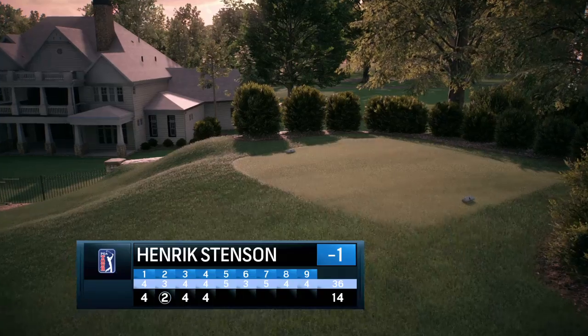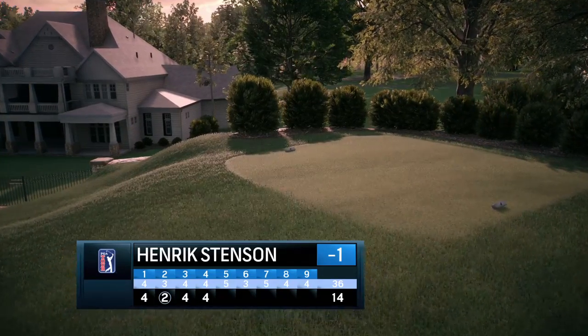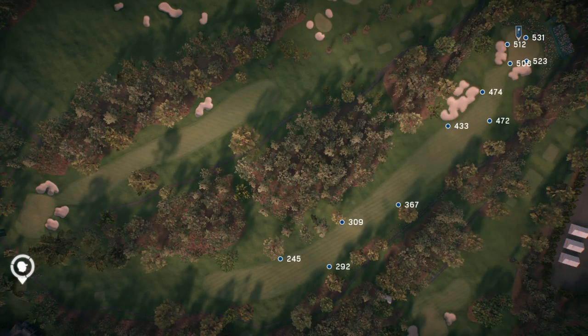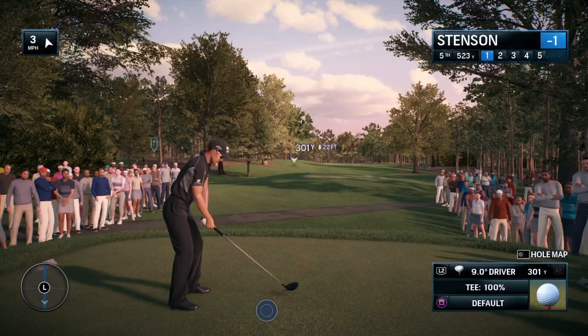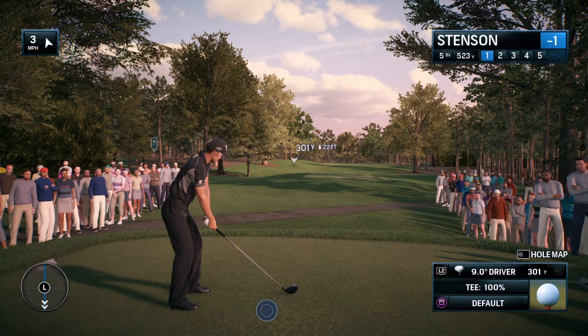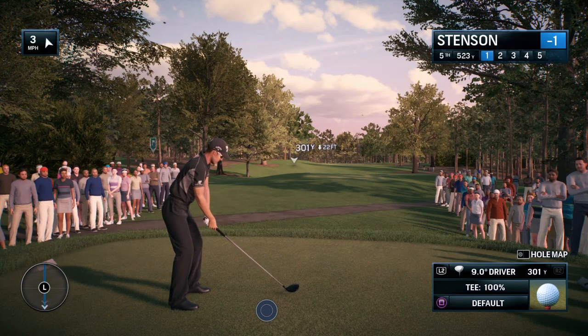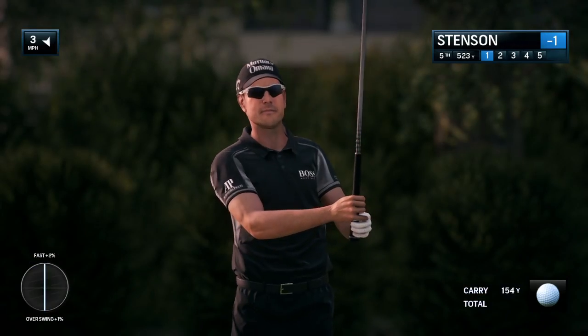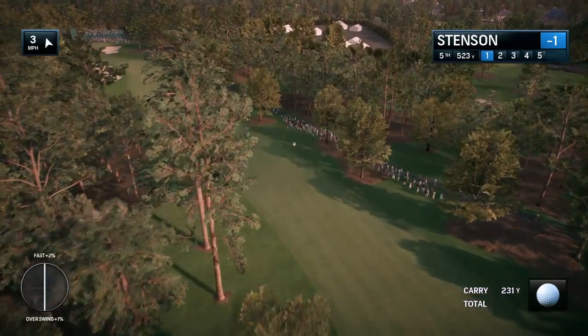Here we are at the par-five fifth, 570 yards. This should be reachable for most players. If you hit a good tee shot, especially with a draw, it will be. But the hardest part is judging that kick on the fairway that kicks the ball to the right — it turns at that awkward area at the top of your tee shot range. That's where that dogleg is.